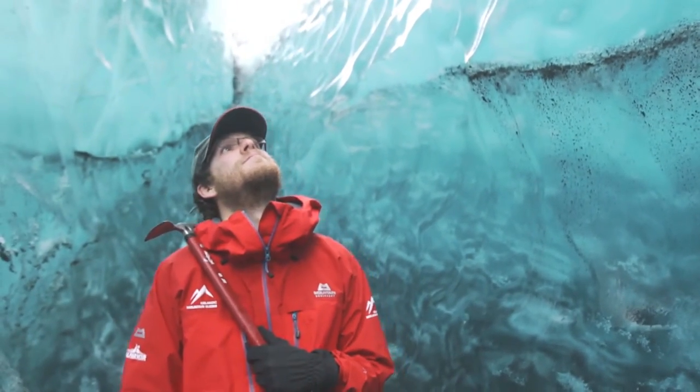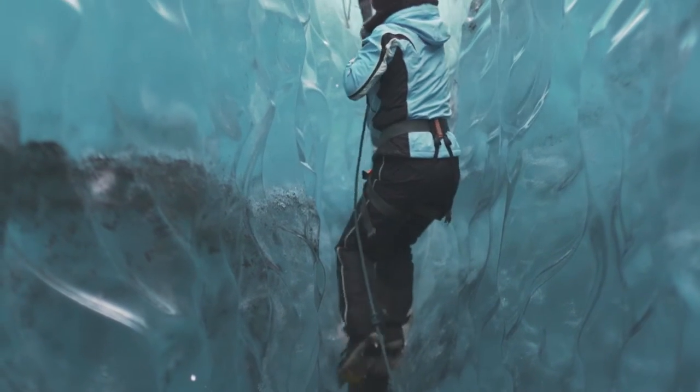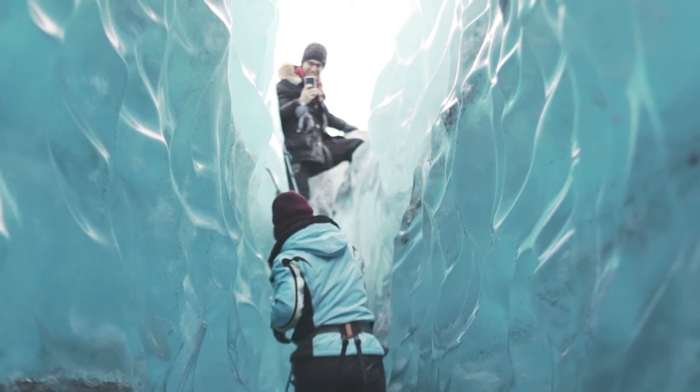They wanted to bring something special to the tours — not just walk on top of the ice. The fact that we can go inside of a crevasse like this is not something that happens all the time. It's pretty cool.